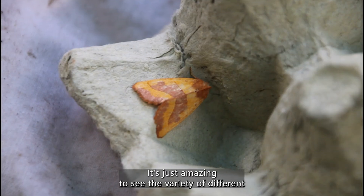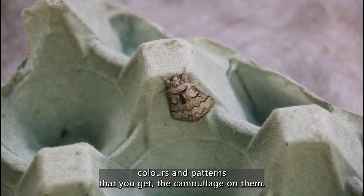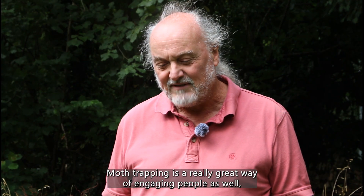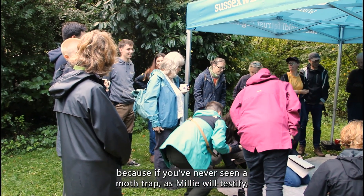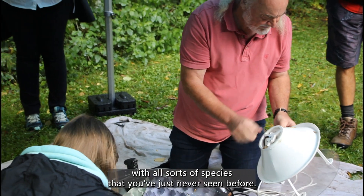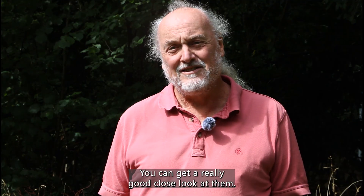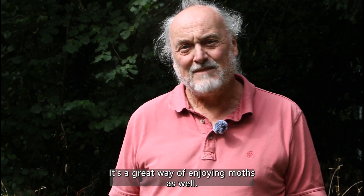It's just amazing to see the variety of different colours and patterns that you get, the camouflage on them. Moth trapping is a really great way of engaging people as well, because if you've never seen a moth trap — as Millie will testify — you get a really close encounter with all sorts of species that you've just never seen before. You can get a really good close look at them and yeah, it's a great way of enjoying moths as well.